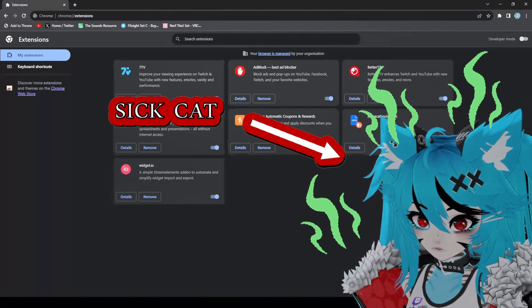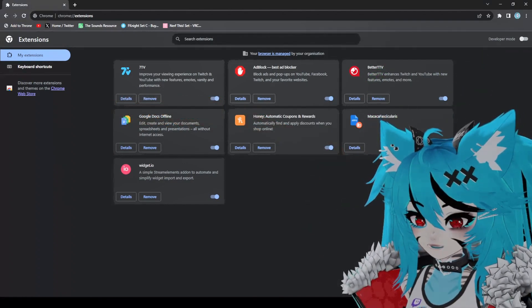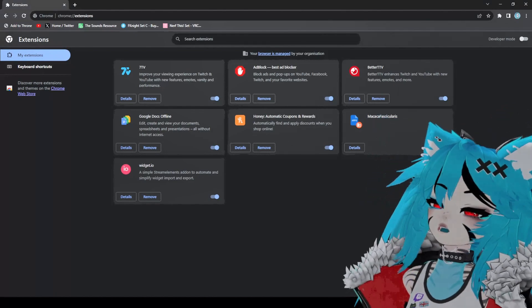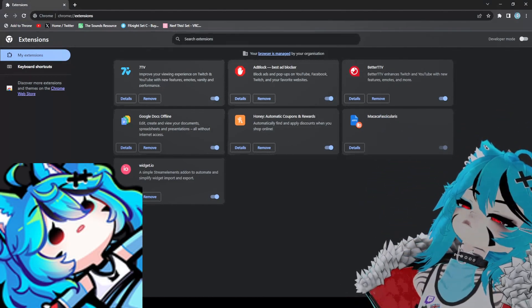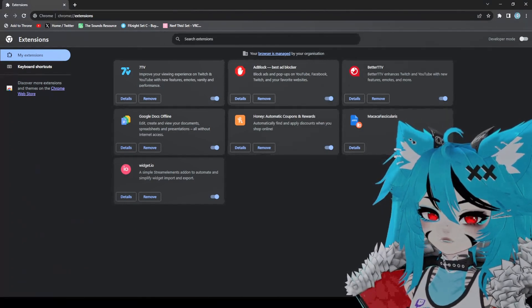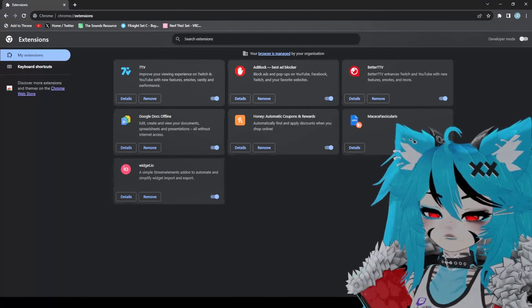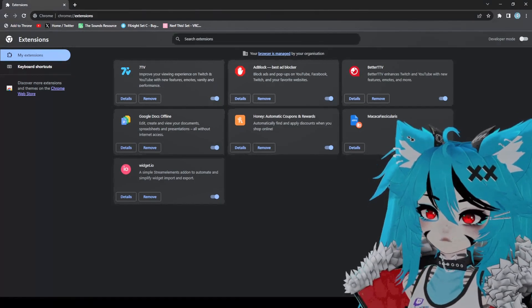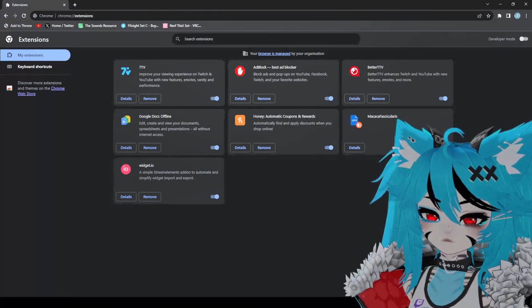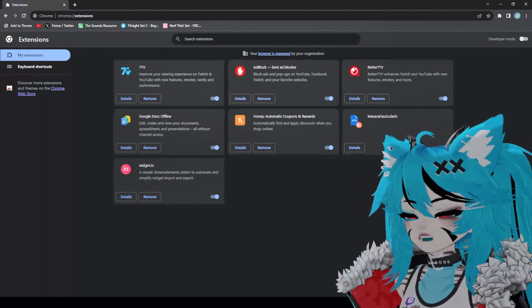Someone says to delete the extension folder. I'm ending stream — I'm gonna go into my Discord, if anyone wants to try and help me you can. Why is it always me?